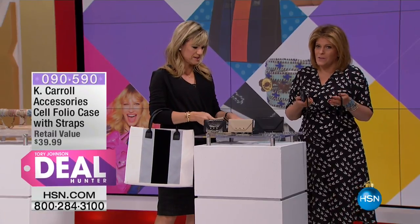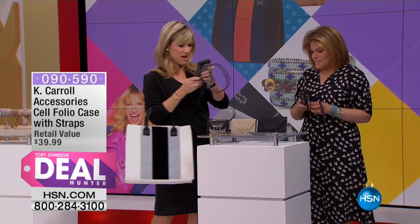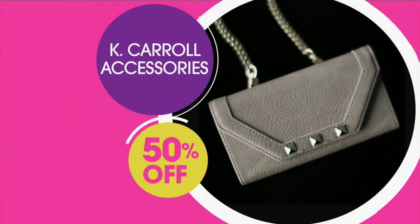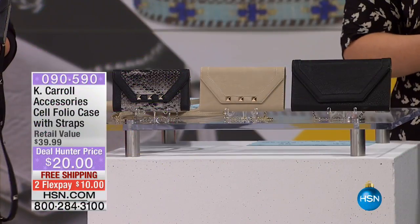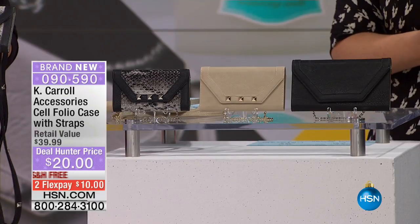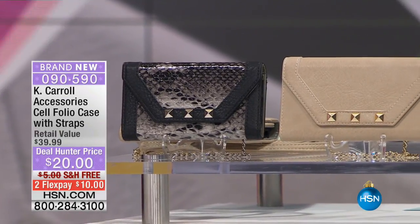It's a phenomenal deal as is for this. But it's DealHunter, so we're slashing this one in half — 20 bucks. 20 bucks. You just choose your size, you just choose your color. I cannot believe this price that we're offering this — 20 dollars.